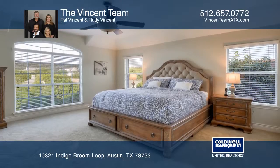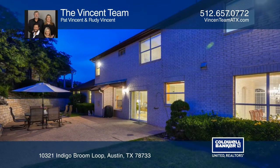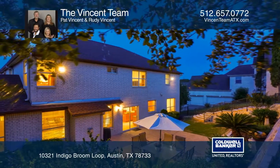Stone walls line the backyard, offering ample recreation space. Enjoy proximity to the Eanes School District and more in this highly coveted neighborhood in Westlake.